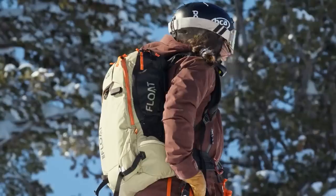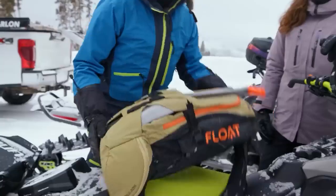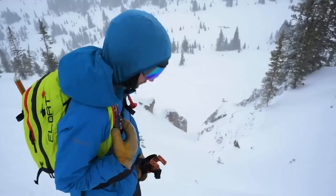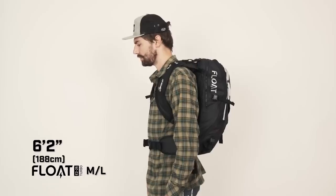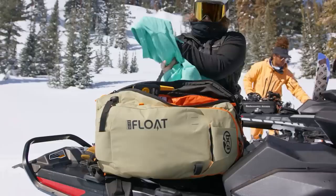The most compact one, the BCA Float E2 25, weighs just 2.7 kilograms with the cushion. It offers features seen in previous models like ski and snowboard bindings, along with a built-in radiator. You can purchase this backpack for $1,200.